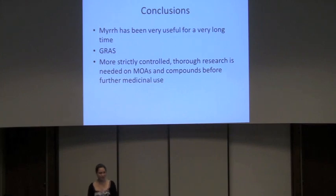Myrrh has been very useful for a very long time. It is generally regarded as safe, but not enough research has really been done, so I would caution people before they start taking it in all sorts of different forms. More research needs to be done — and it needs to be very thorough and very controlled research, because as we've seen with some of the clinical studies, there's some uncertainty as to how controlled and how much veracity certain studies actually have. I would definitely love to see more research done in the US.